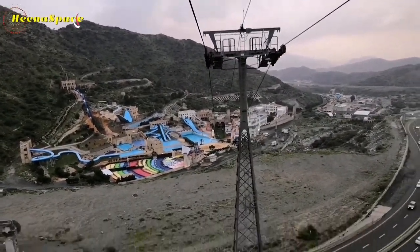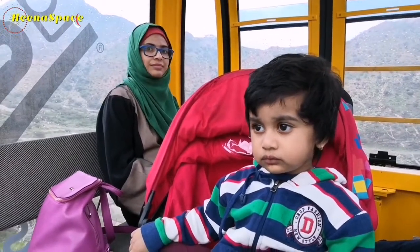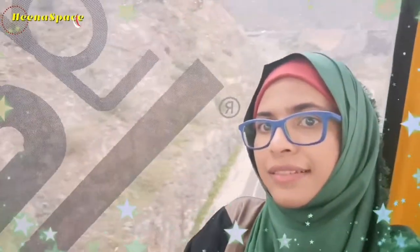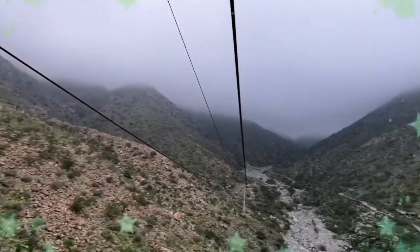Guys, I hope you all liked this video. If you liked it and my efforts, please hit the like button — it means a lot to me and motivates me to make more amazing videos for you. Look at the road behind me! I have to take a leave now. Thank you so much for watching. Inshallah I will be back with more amazing videos. Till then, take care and bye!